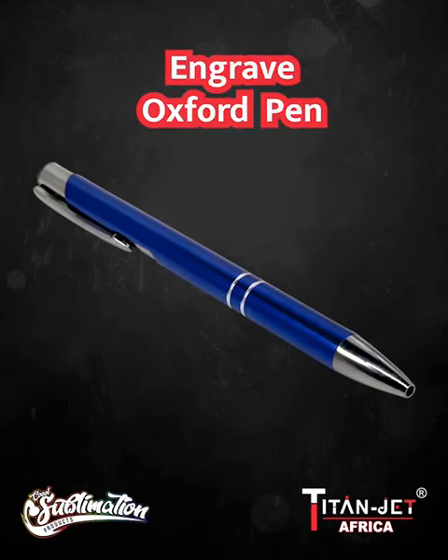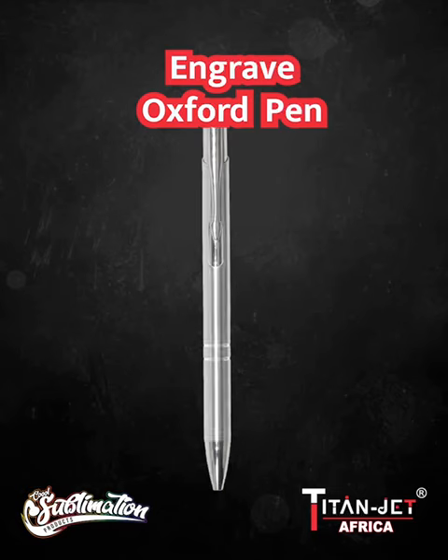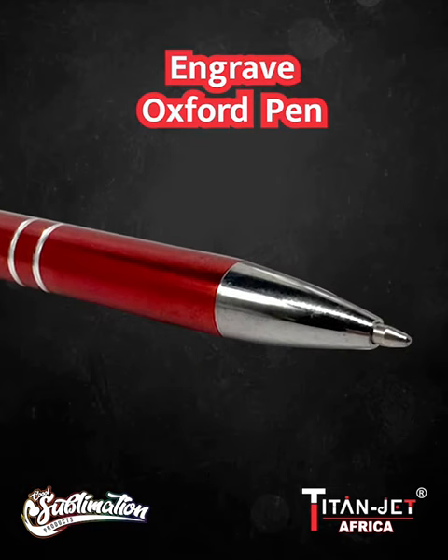Discover the Oxford Engrave Pen Collection in black, white, silver, blue and red. Your brand, your color.